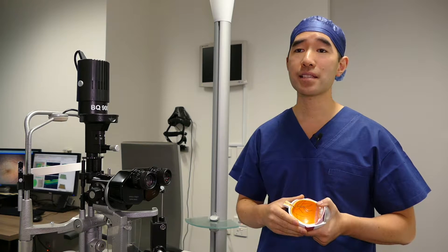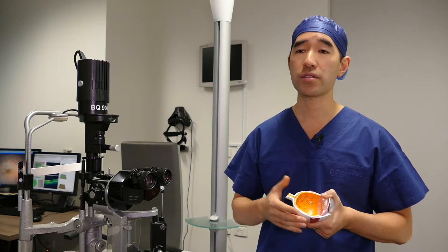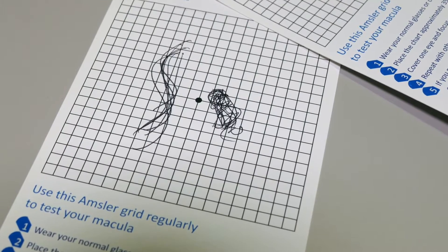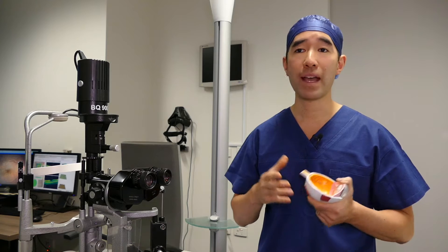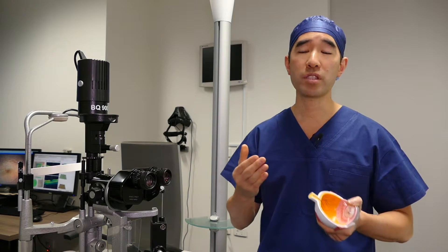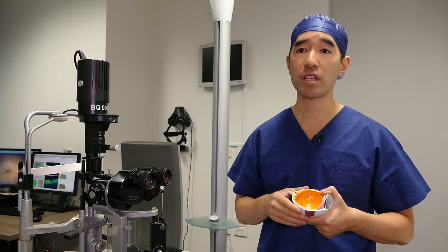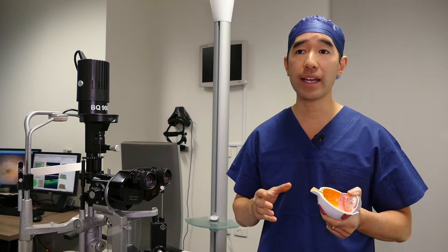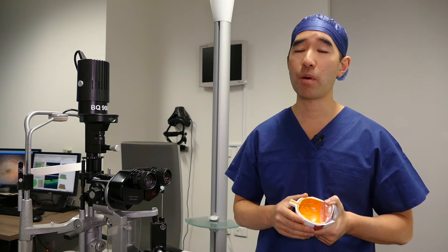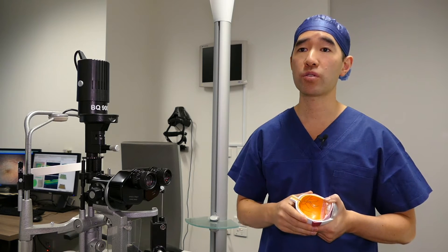In VMTS, the vision will be blurred or distorted, so you may notice that straight lines are no longer straight and appear crooked. You may have difficulty reading or difficulty judging depth — what we call loss of stereopsis. If you only have VMT in one eye, you may not notice the problem until you cover your good eye and look out through your bad eye.